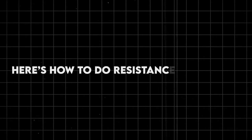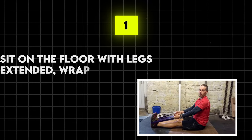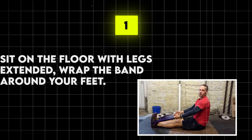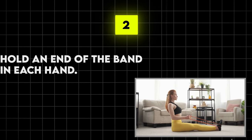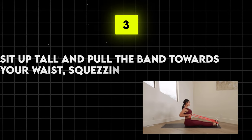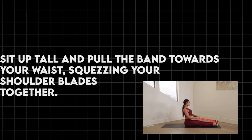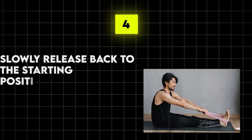Here's how to do resistance band rows: sit on the floor with legs extended and wrap the band around your feet. Hold an end of the band in each hand. Sit up tall and pull the band towards your waist, squeezing your shoulder blades together. Slowly release back to the starting position. Aim for three sets of 12–15 reps and watch as your posture improves and those back muscles start to pop.